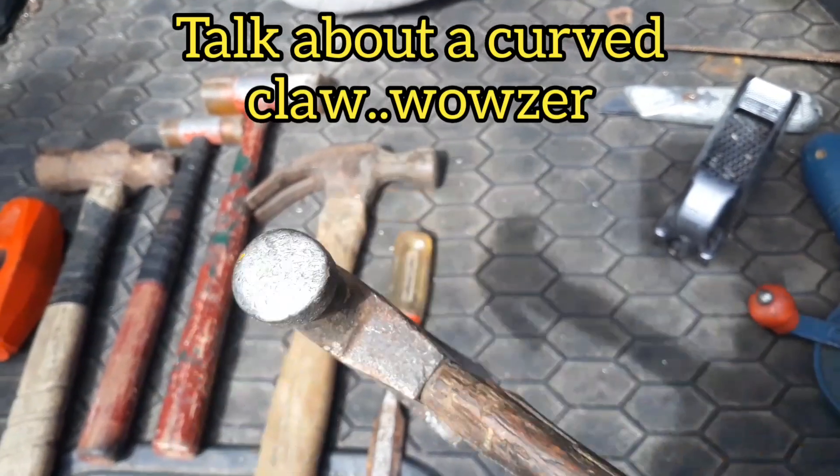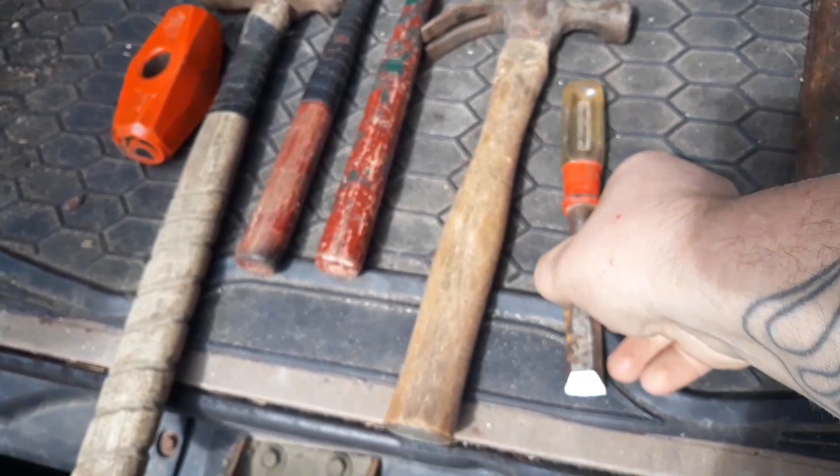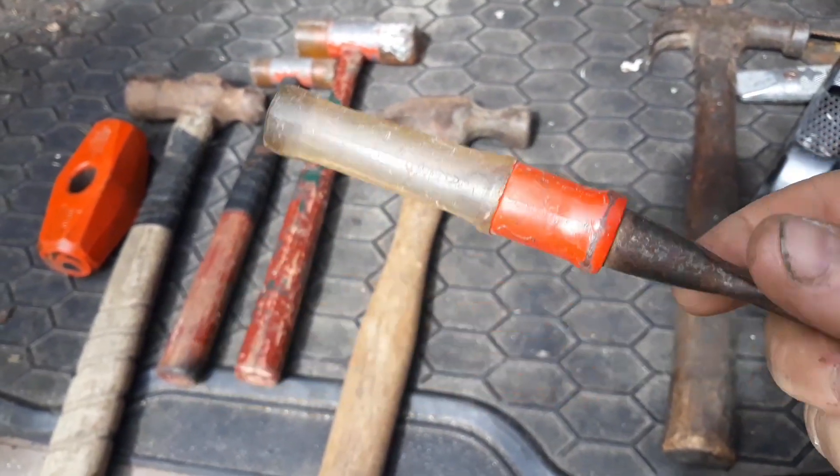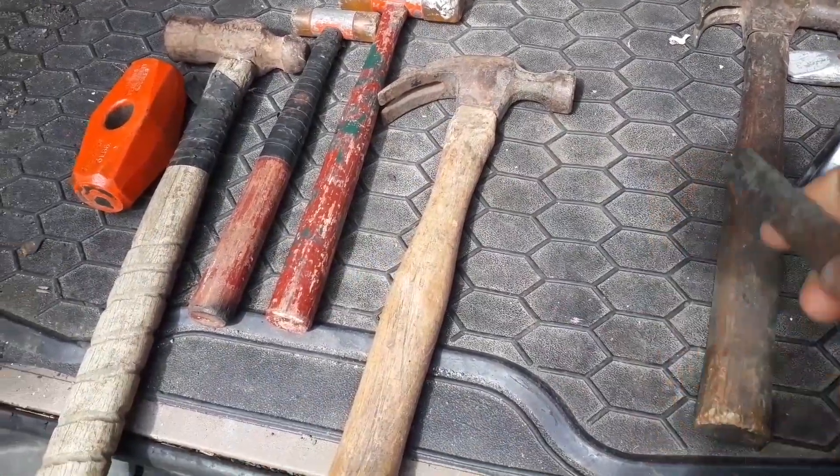Old hammer — look at the curve on that sucker. I'm going to clean it up and see if we can find anything. Kind of neat. Old Stanley chisel, in good shape. Them are hard to find in good shape. Glad I found that.